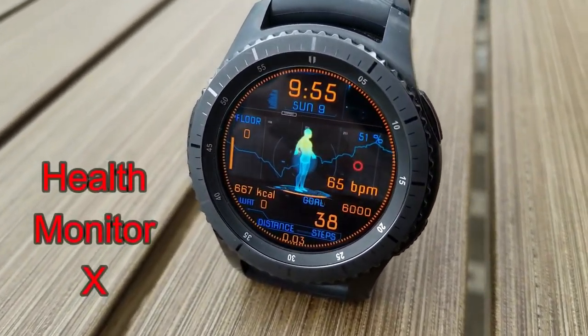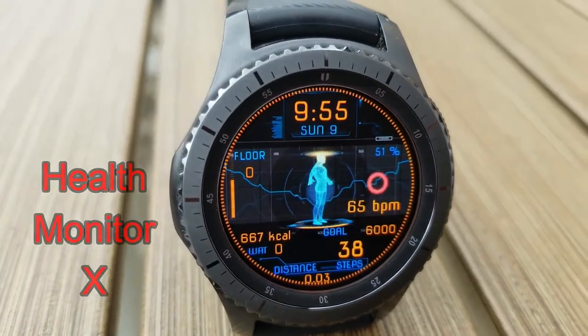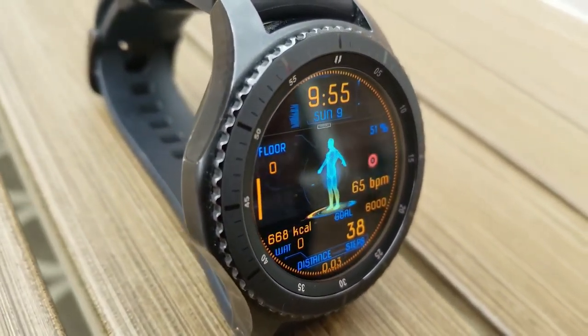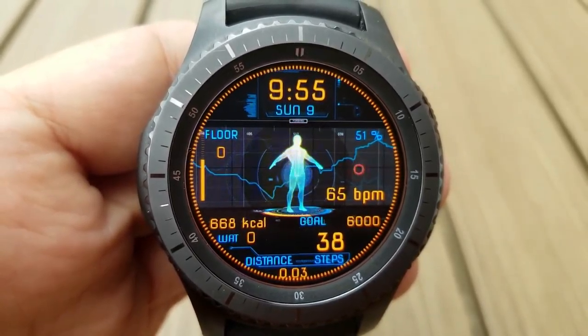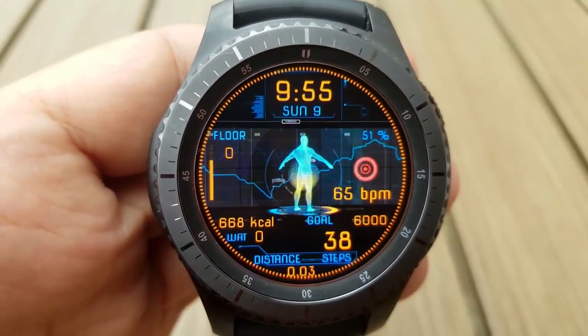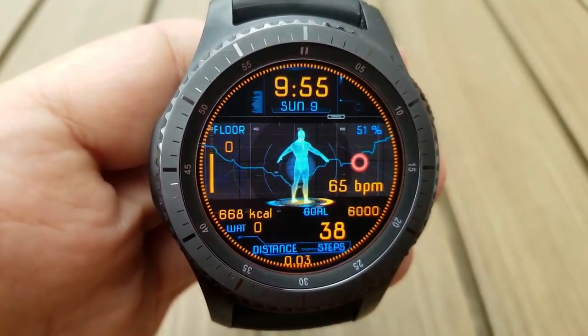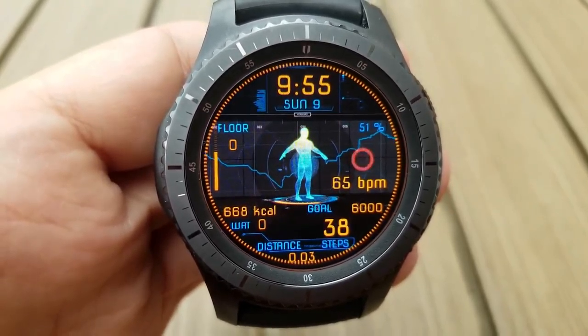Here's the last one from Friss. This one features an animated hologram that appears and disappears in the center of the face — it would be a very cool animated watch face to have on, especially if you're heading to the gym or for a workout. It shows your floors climbed, heart rate, and battery status in the center.